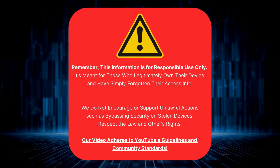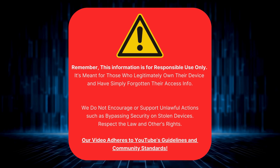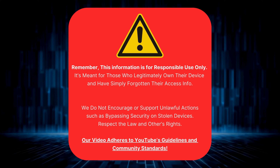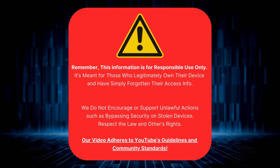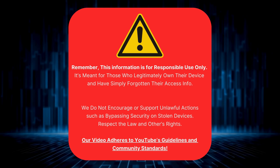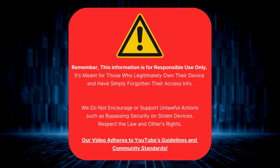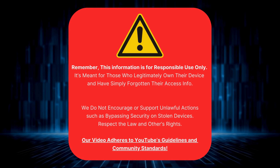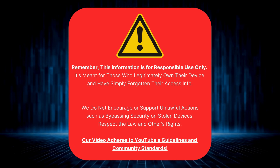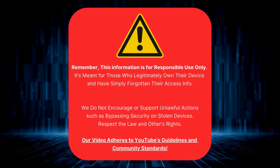Before we continue, it's critical to note this information is meant for responsible use only. This is for folks who genuinely own the device but might have forgotten their login details. We're certainly not advising anyone to misuse this for suspicious activities or to unlock stolen devices. Remember, we need to stay legal and respect others' rights. Rest assured, everything we're about to talk about aligns perfectly with YouTube's rules and community standards.